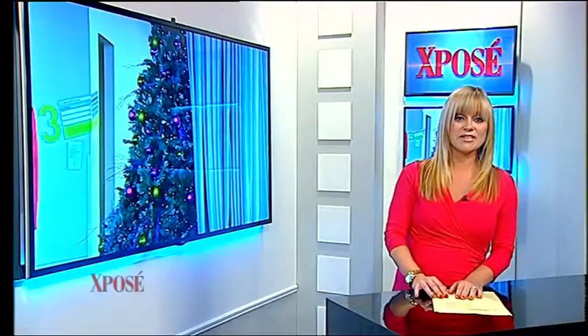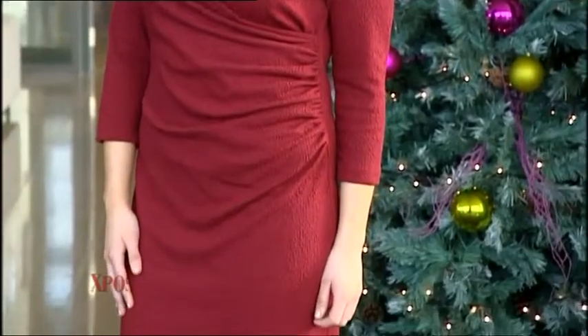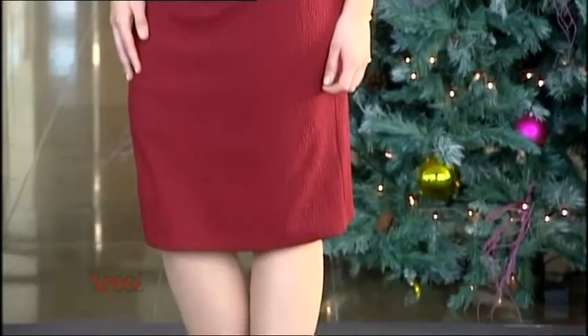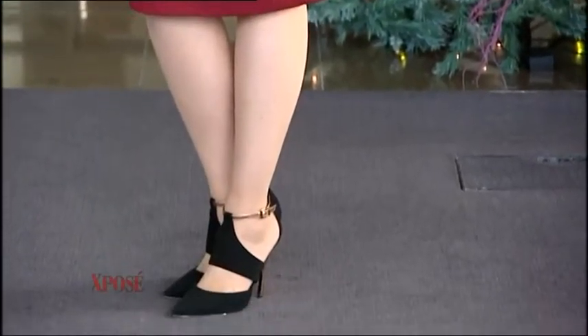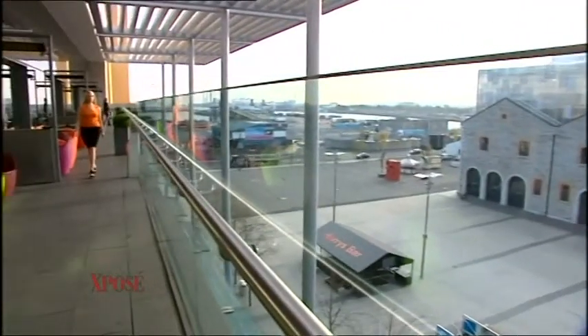Finding the right shapewear can be a chore, so we caught up with a new Irish designer who's tackling those problem areas with style. We all want to hide those lumps and bumps, especially coming into the party season, and up-and-coming Irish designer Patricia O'Toole is leading the way.